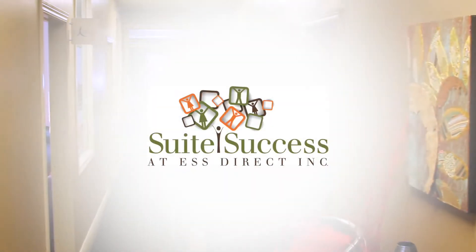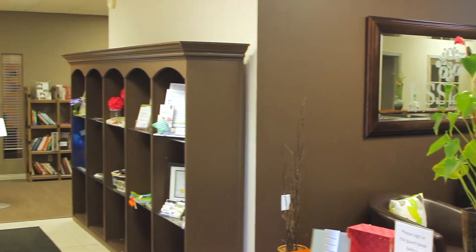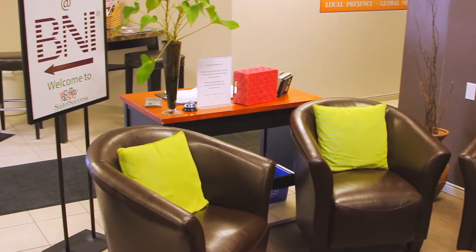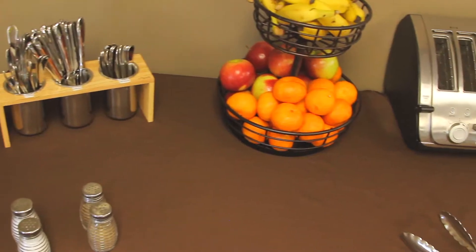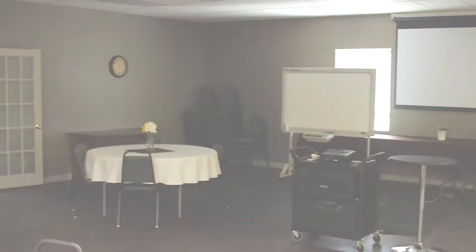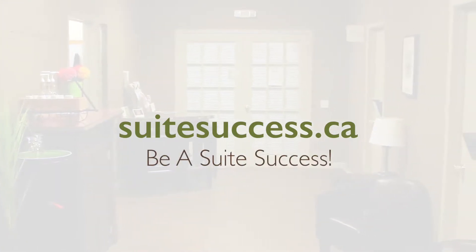This video is brought to you by Sweet Success at ESS Direct. Sweet Success offers professional meeting, event and office space that can suit your budget and the type of environment you need. You can also rent event rooms with custom seating, catering and a variety of rental options to fit your event style and budget. For more information go to SweetSuccess.ca — helping your business be a sweet success.